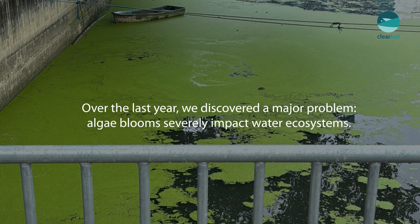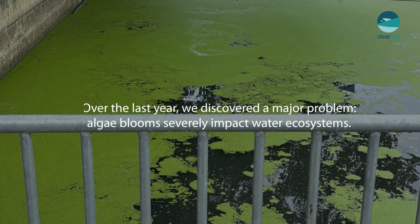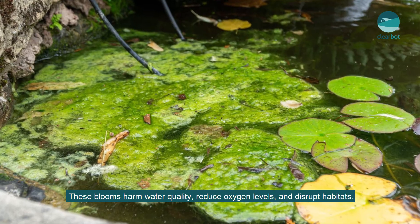Over the last year, we discovered a major problem. Algae blooms severely impact water ecosystems. These blooms harm water quality, reduce oxygen levels, and disrupt habitats.